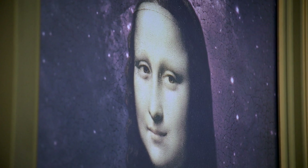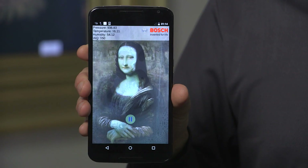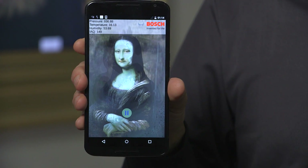One of the sensors we are displaying this year at CES is the BME 680. This sensor is able to detect environmental pressure, temperature, humidity, and indoor air quality in a package that is only three by three millimeters in size. An example use case is in this smartphone where we display a Mona Lisa that changes color and ambience according to the indoor air quality and humidity around us.